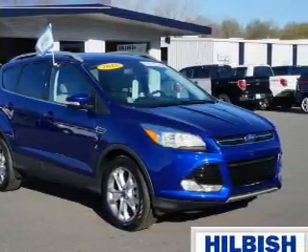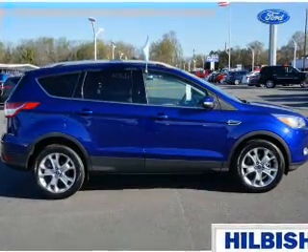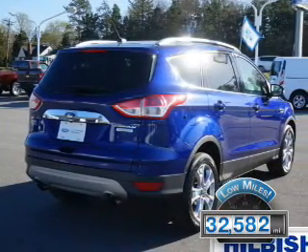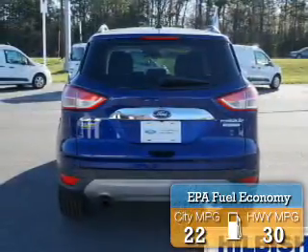It's powered by Front Wheel Drive, a 2-liter 4-cylinder engine, and an automatic transmission. With fewer than 35,000 miles, this vehicle has a long road ahead. Great fuel efficiency — saves you money by requiring fewer trips to the gas station.